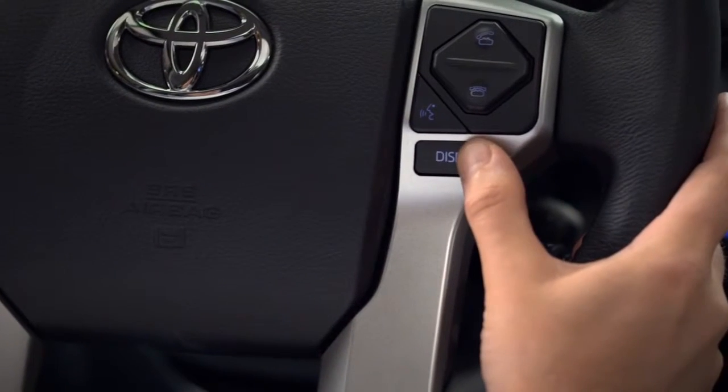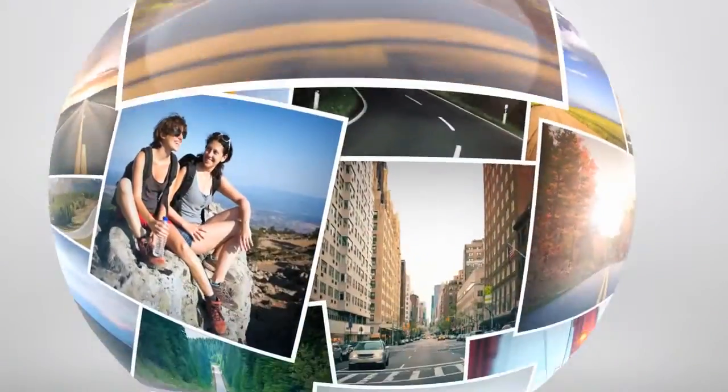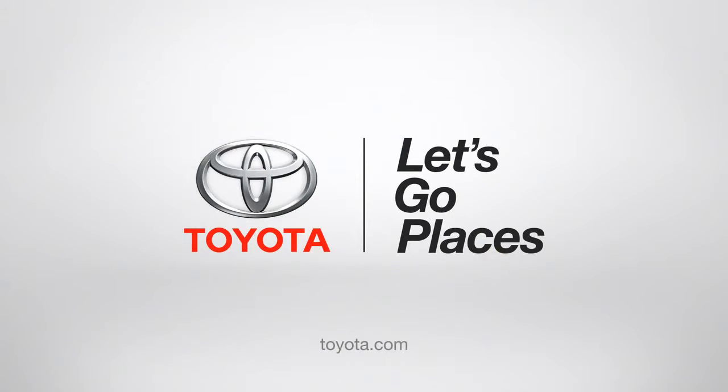Press and hold the button to select a menu item. No. No. You don't have to. Thank you.